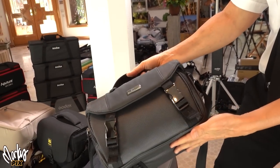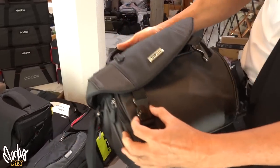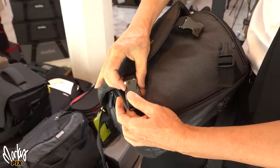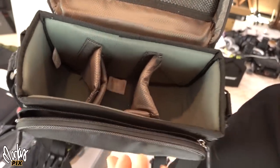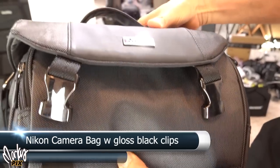Next up, a really cool-looking one from Nikon. Got it because it looks cool, never used it. Nice shiny little tabs — really typical camera bag style. This is one by Nikon.